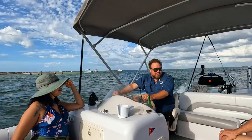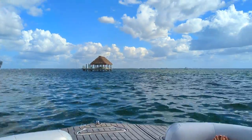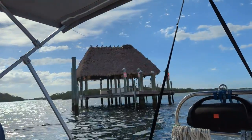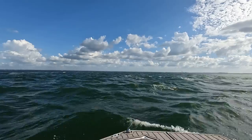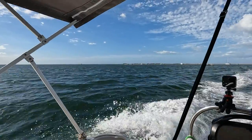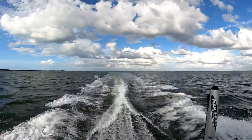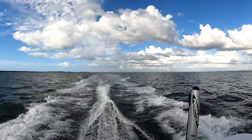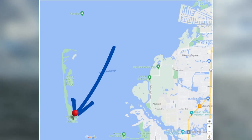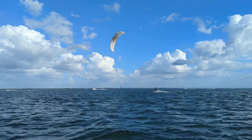Back off the coast of Anclote Key, we spotted something in the distance that we just had to check out, but we soon found this chickee hut to be private property, so we'd have to move on. We began making our way towards our next island destination, located around 10 miles south of the Anclote Sandbar. Approximately halfway to Honeymoon Island, we passed by the south end of Anclote Key, which we still found to be a popular spot for boaters and this kite boarder.